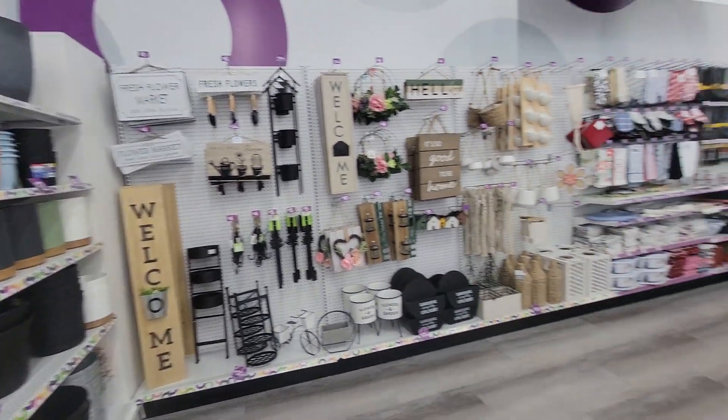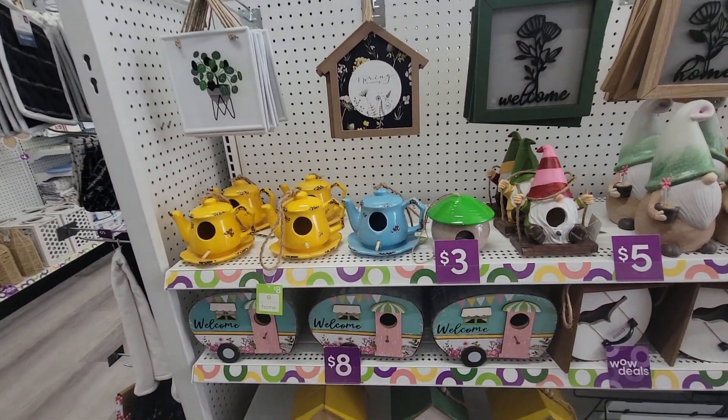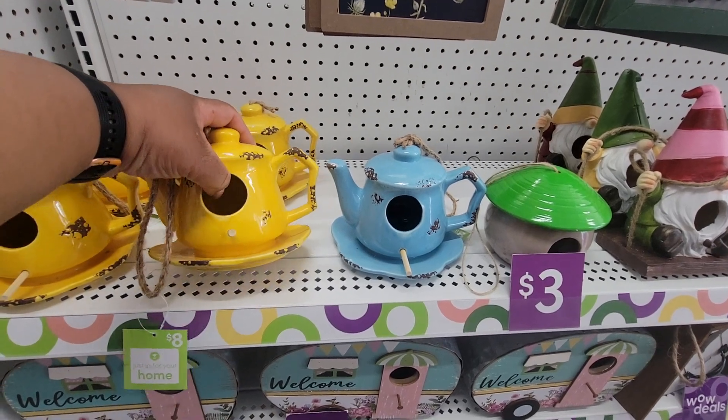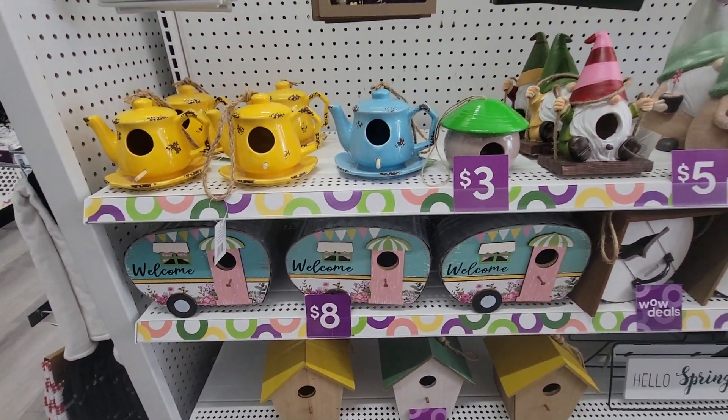Okay, before we go here, let's turn around. You can see all of these. That's so cute, eight dollars. That's cute, huh?